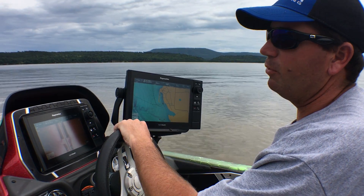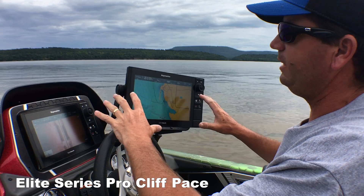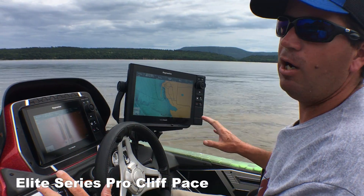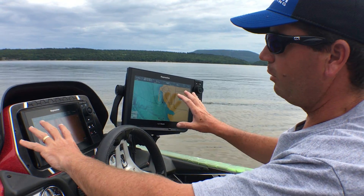One of my favorite things to do is idle around and look for offshore structure and fish. I'm going to show you the easiest, simplest, fastest way to find cover off the bank, mark it, and be able to make a precise cast to it so you're not wasting any time with your Raymarine electronics.